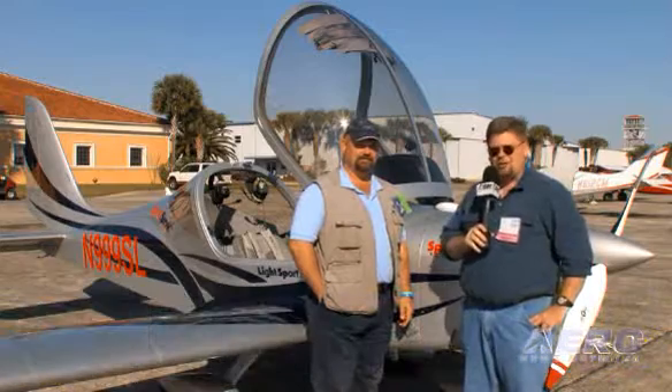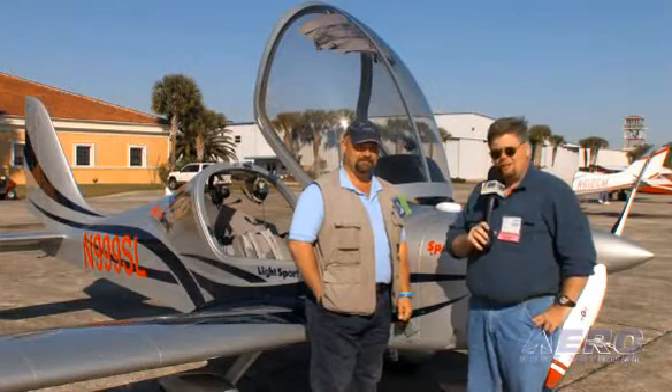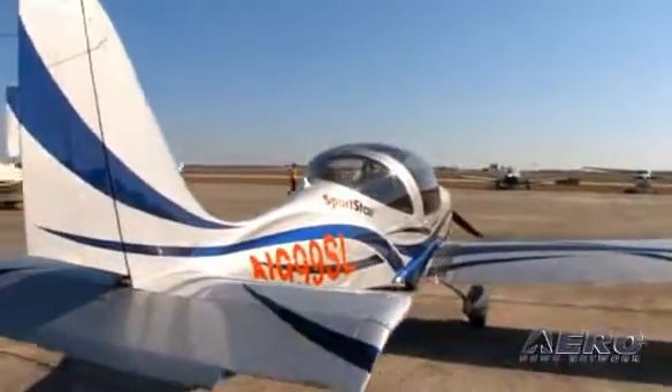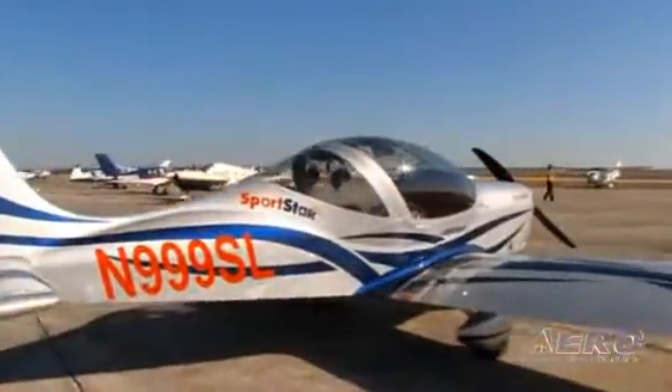This is Rob Finfrock for Aero TV on the grounds of the U.S. Sport Aviation Expo in Sebring, Florida. I'm here with Barry Pruitt with Vector Aircraft Incorporated. We're standing in front of the Vector Sportstar SL, the latest iteration of an aircraft that Barry knows well and has some time in.